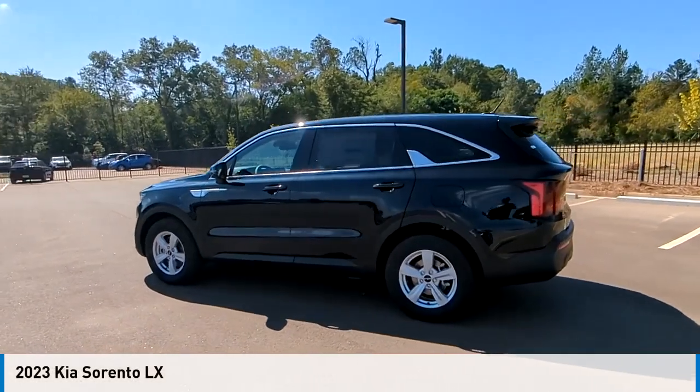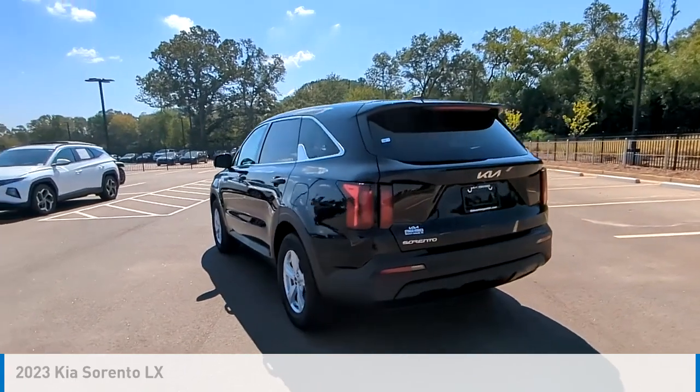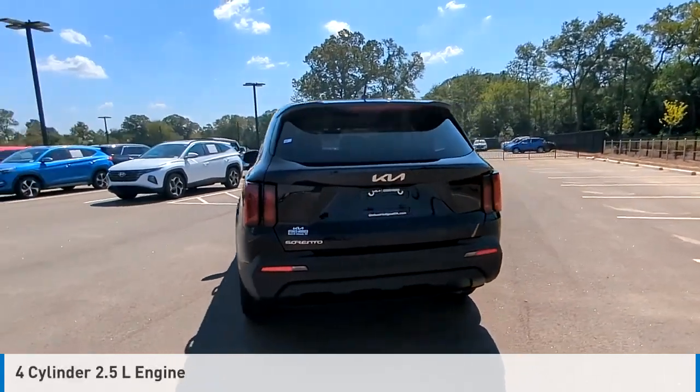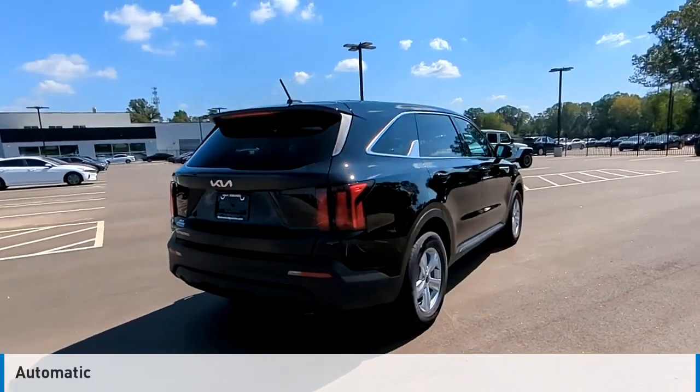We are pleased to show you the 2023 Sorento. This vehicle is powered by a front-wheel drive, four-cylinder, 2.5-liter engine, and comes with an automatic transmission.